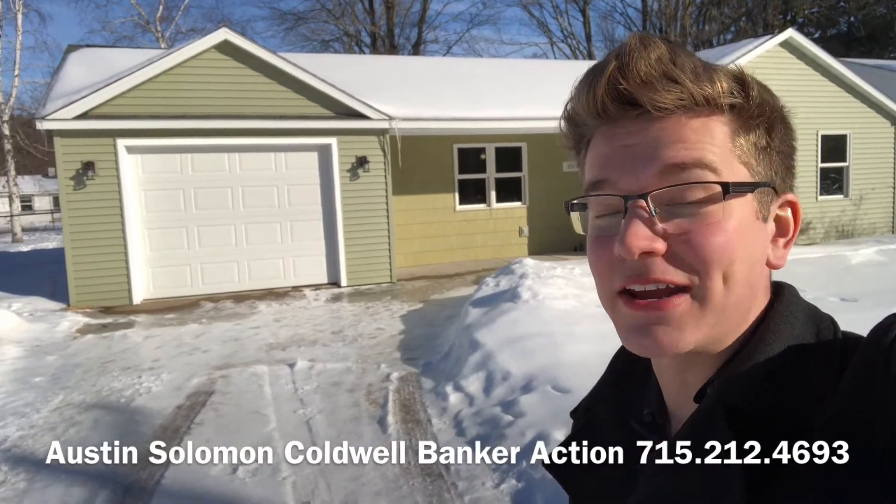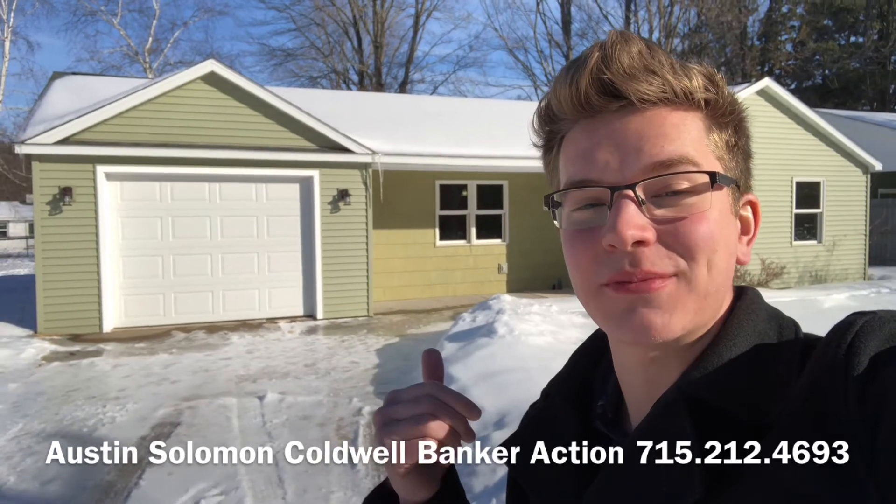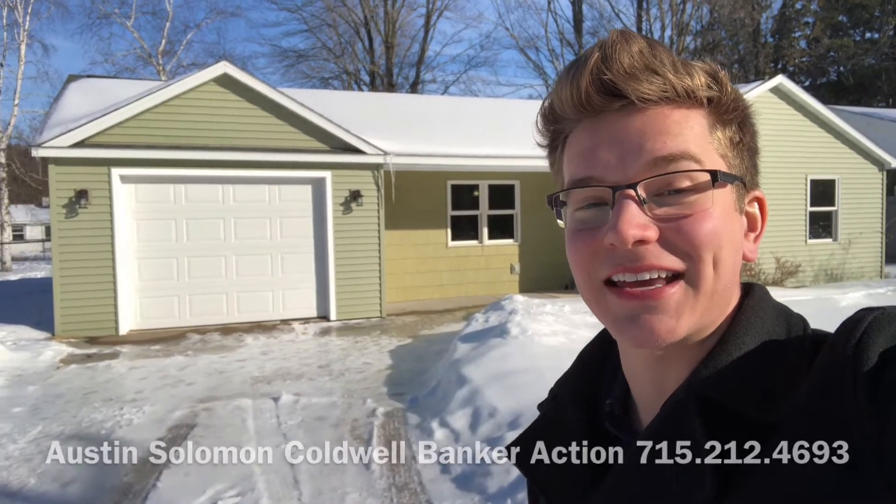This is Austin from Coldwell Banker Action. Join me on this virtual tour of a fully remodeled home. You gotta check out some of the interior updates — it's fantastic.